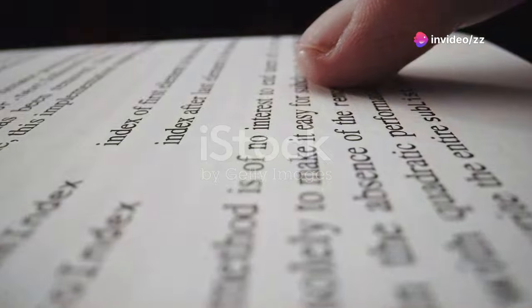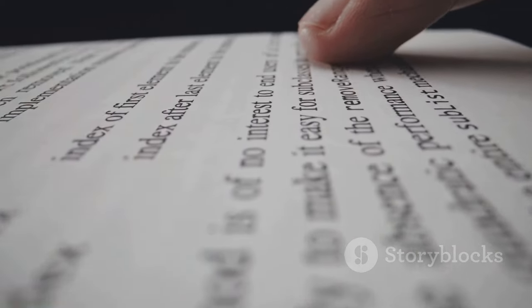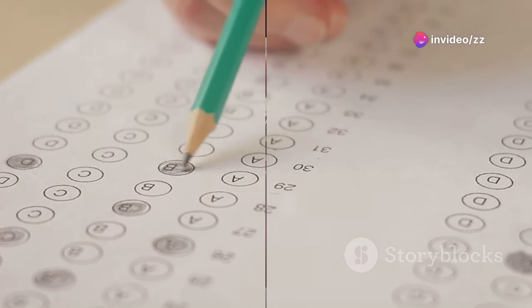Also, pay attention to the instructions. Missing out on a detail in the question can lead to a wrong answer. If the instruction says 'write no more than two words,' sticking to this strictly is essential.